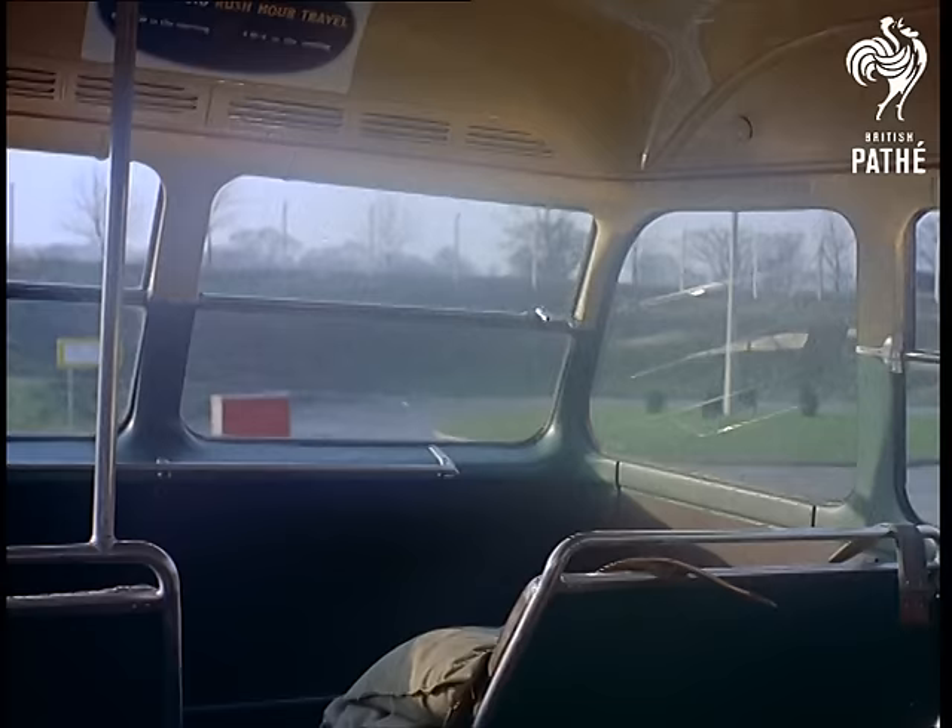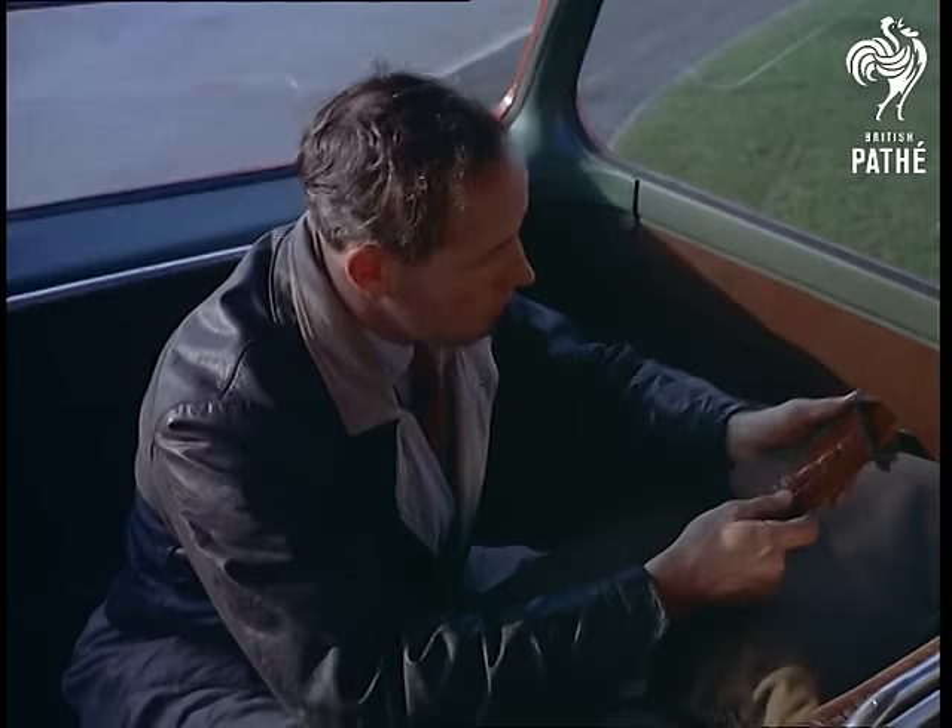The buses are in fact as safe as houses, but for practical reasons the main stability test is carried out with about two tons of sandbags strapped to the upper deck to represent 30 ten-stone passengers.